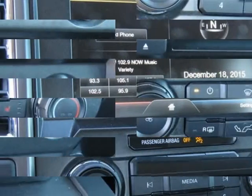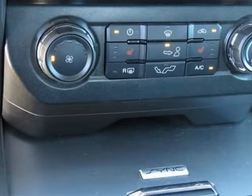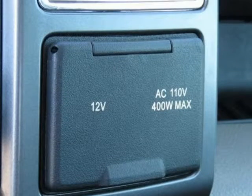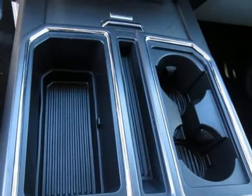Ford Certified. 4-door SuperCrew, 3.5-liter 6-cylinder FlexFuel, 6-speed automatic electronic, rear-wheel drive, Inkled Silver Metallic exterior, medium earth gray with cloth 40/console/40 front seats.